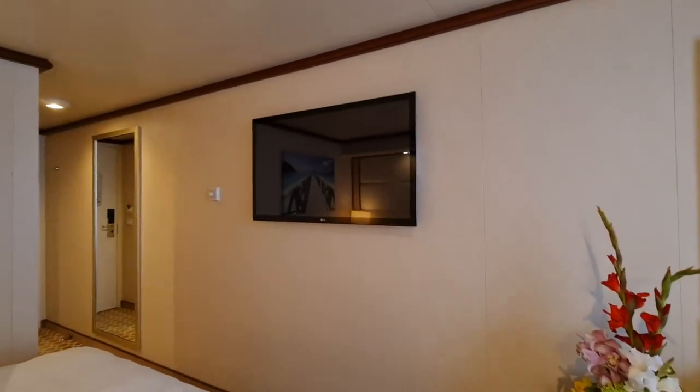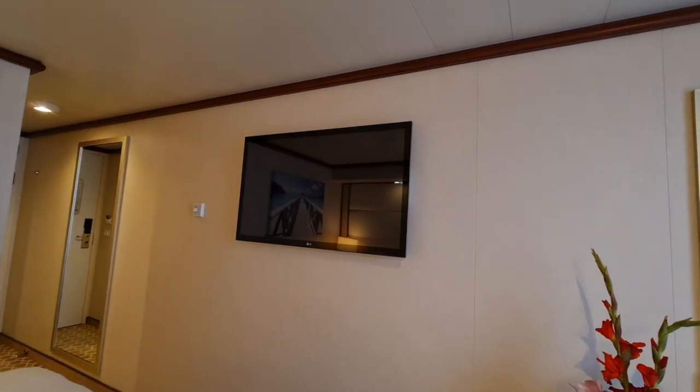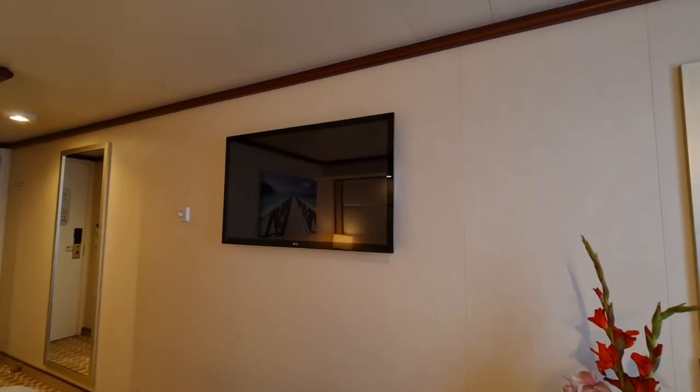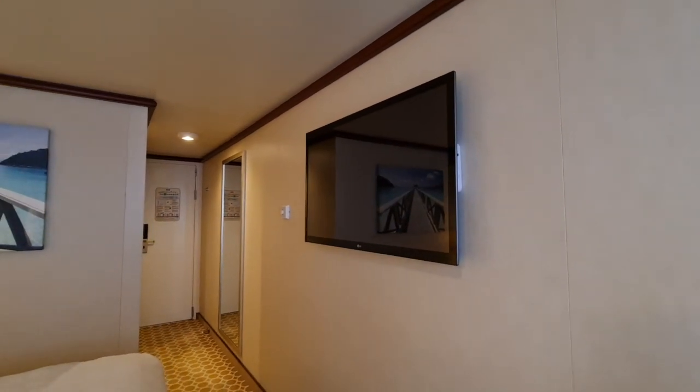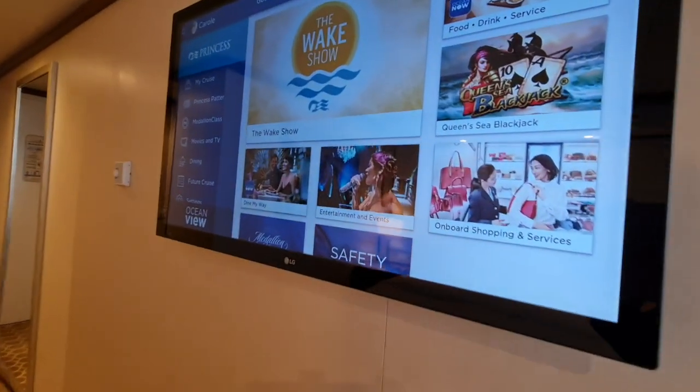We've got the TV, which you can access your accounts and channels on. Paul's got the remote there — I'll get him to show you what happens with the TV while I show you around the bathroom area.